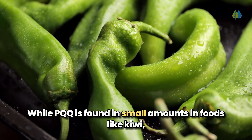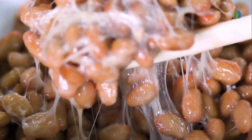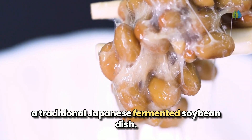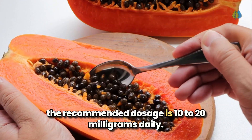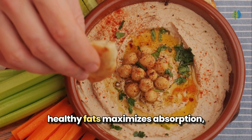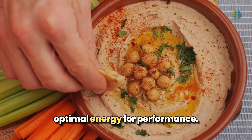While PQQ is found in small amounts in foods like kiwi, green peppers, parsley, and papaya, the richest source of PQQ is natto, a traditional Japanese fermented soybean dish. For those looking to incorporate this brain-boosting nutrient, the recommended dosage is 10 to 20 mg daily. Taking it with meals containing healthy fats maximizes absorption, helping your brain cells create optimal energy for performance.